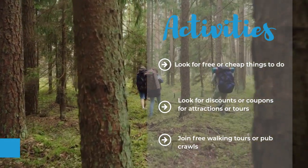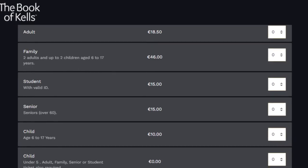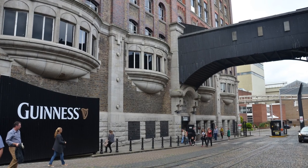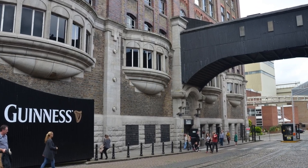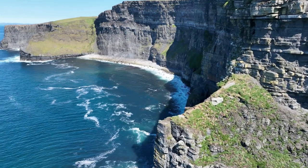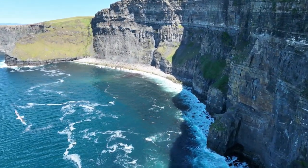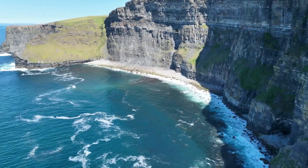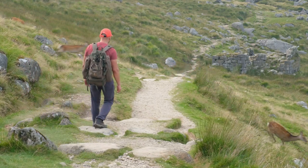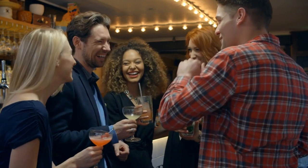Some examples of free or cheap things to do in Ireland include: seeing the Book of Kells and the Long Room at Trinity College in Dublin, which costs €18.50 for adults and €15 for students and seniors; visiting the Guinness Storehouse in Dublin, which costs €26 for adults and €22 for students and seniors and includes a free pint of Guinness at the end; admiring the Cliffs of Moher in County Clare, which costs €7 to €10 for adults and offers stunning views of the Atlantic Ocean; hiking the Wicklow Mountains National Park in County Wicklow, which is free to enter and has many trails and scenic spots; and experiencing the nightlife in Galway, known for its lively pubs, music, and festivals.